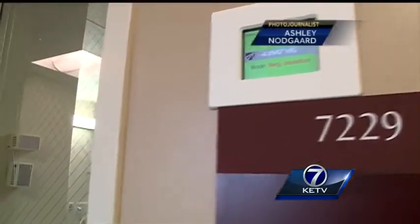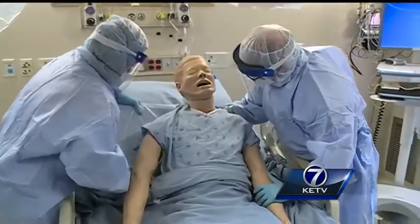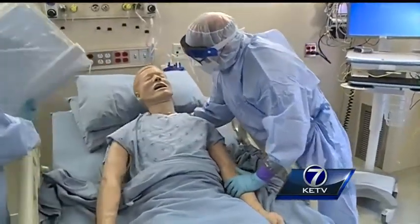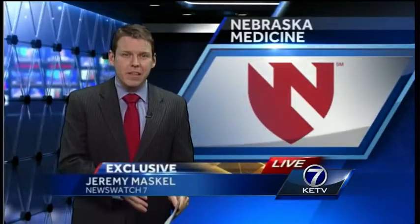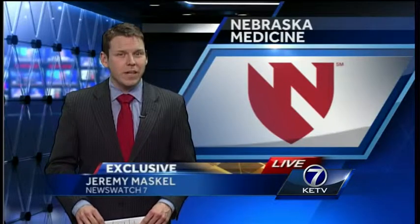Giving patients battling Ebola their best chance at survival, and recording research for future teams fighting the outbreak. That portable machine is thoroughly protected when it's in the unit and disinfected after each use. The team is still as ready as ever.